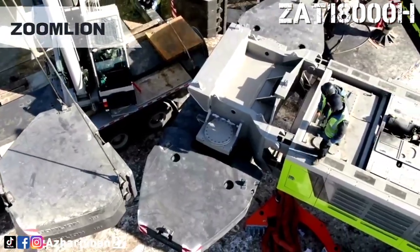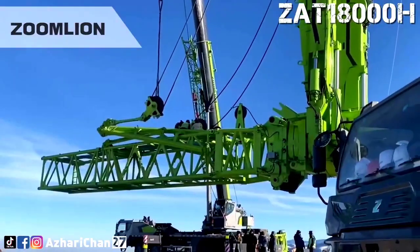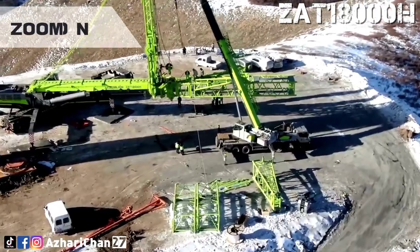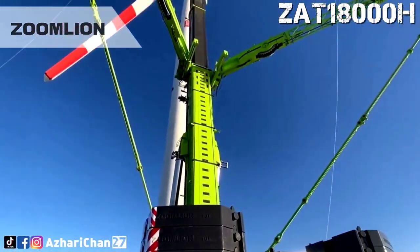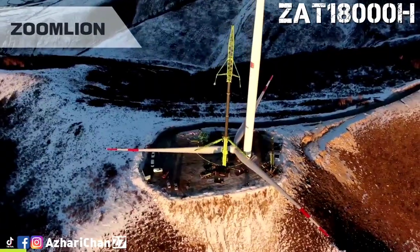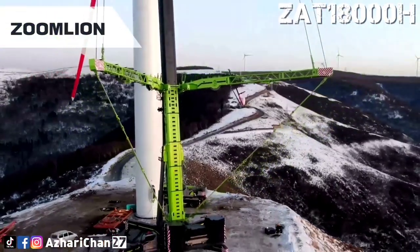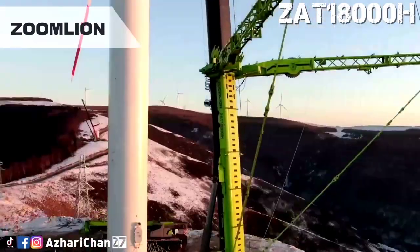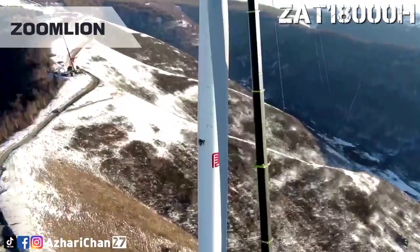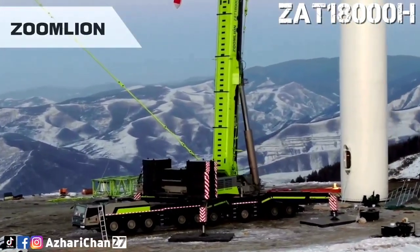The ZAT 18000H solves the industry problem of box-type telescopic boom plus truss wind power jib and ultra-long boom deflection, and overcomes lightweight and chassis drive capability technology. Based on the ultimate load-bearing capacity of the nine-bridge chassis, large load, high height manipulation, micro movement, and manipulation safety control are key core technologies. There is no need to use a tower boom; efficient assembly can be used for super lifting transition with main boom. The high power winch system enables 140-meter high fan hoisting and lifting in as fast as 20 minutes. Short boom and long boom hoisting working conditions are matched with the boom section, with no unnecessary expansion and contraction when switching working conditions.